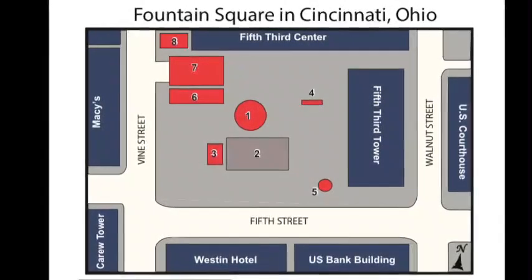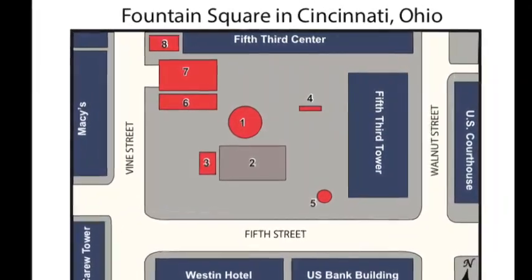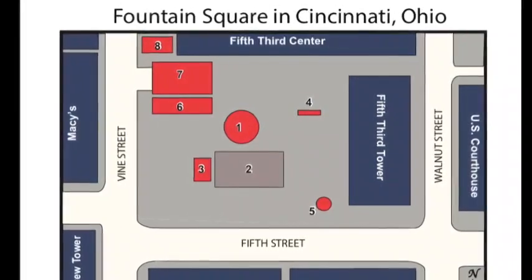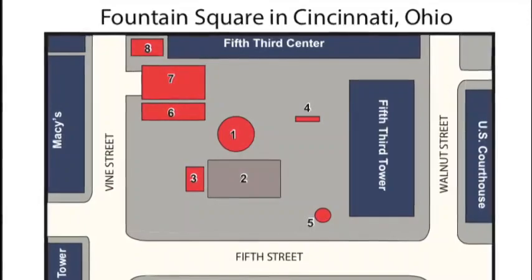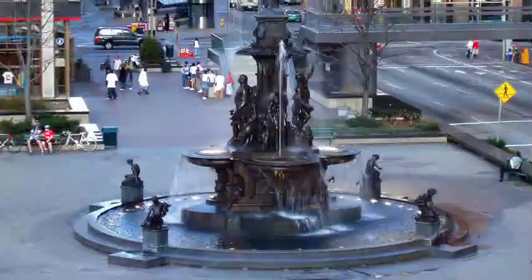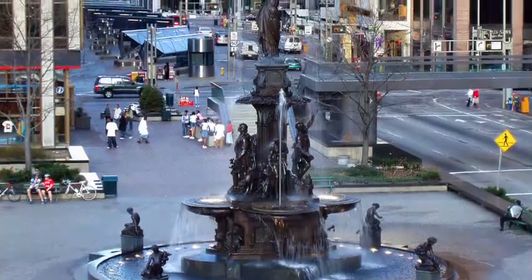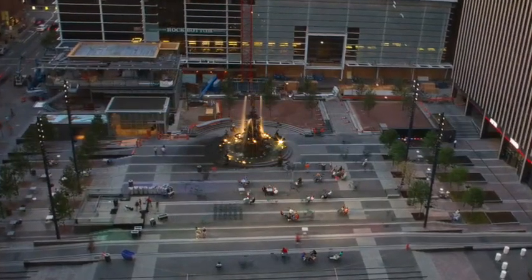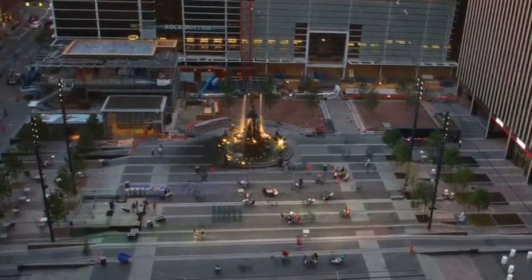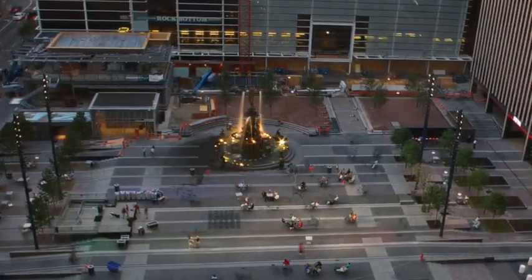Fountain Square is located on 520 Vine Street in the Central Business District of Cincinnati, Ohio. This historical location is where the Tyler Davidson Fountain has been located since it was shipped across the sea from Germany in 1871. Throughout its time, the square has served many different purposes for the city, but has always been a public space used as the central gathering space for the community. Nowadays, Fountain Square offers a variety of activities all year long, including a convenient spot for employees to eat lunch or check out what's playing on the video board.